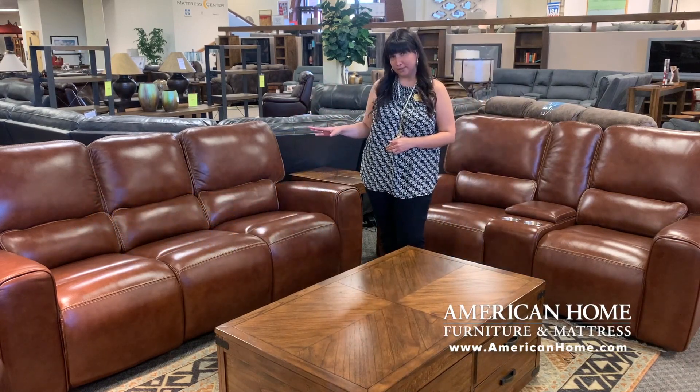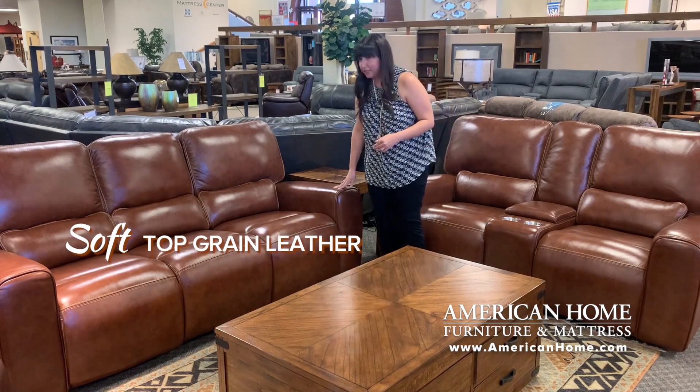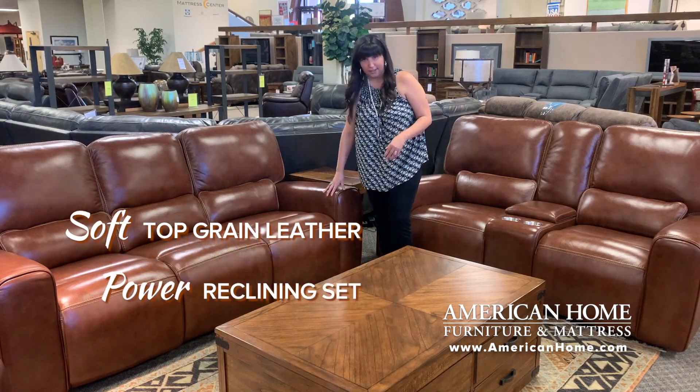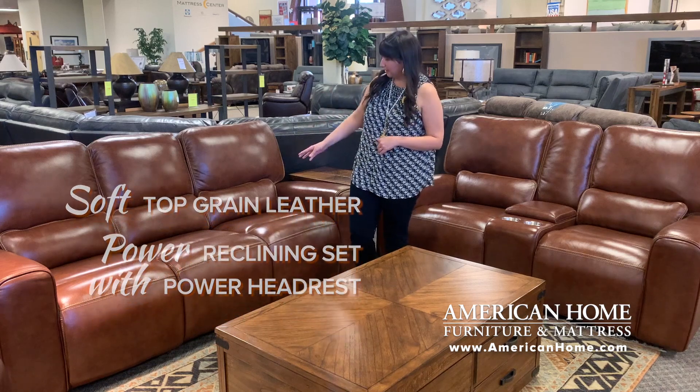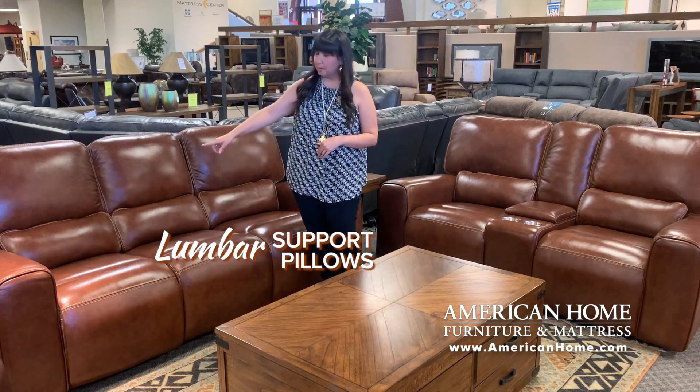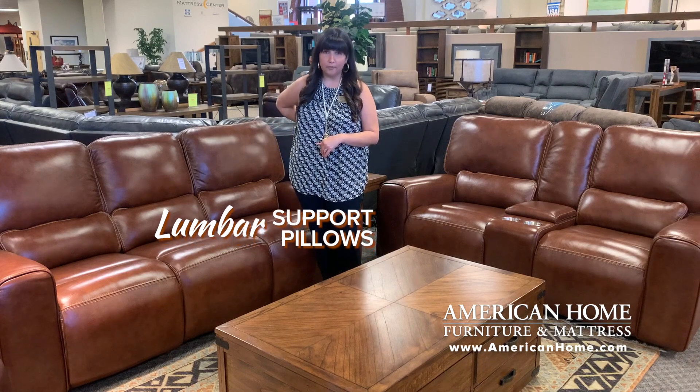It has an elegant transitional design in a really soft top grain leather. It's also a powered reclining set with powered headrests. You'll also notice these lumbar support pillows — those give you extra comfort when you're reclining.